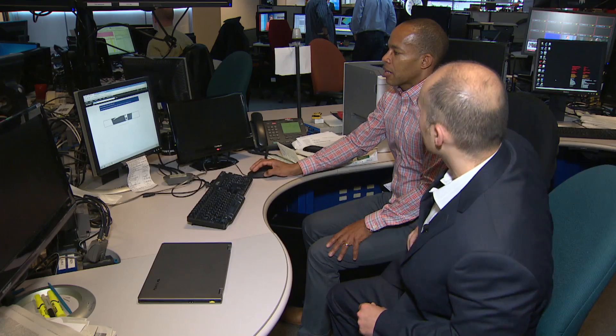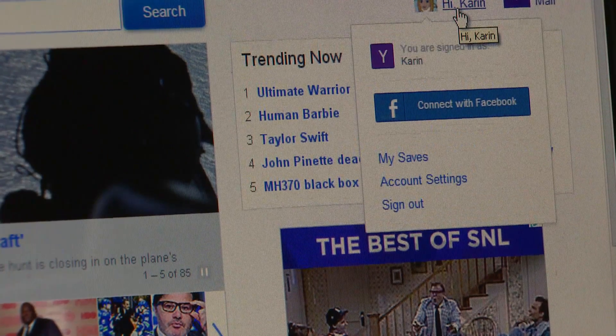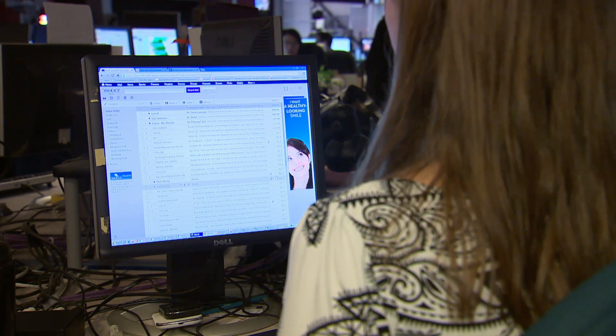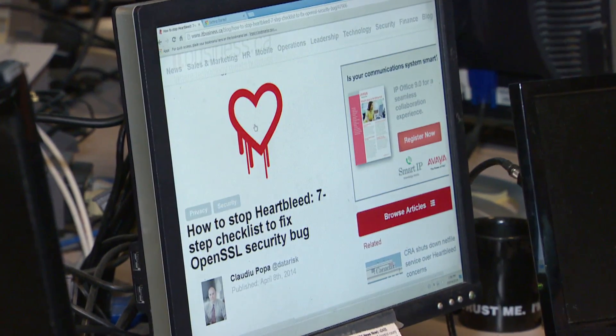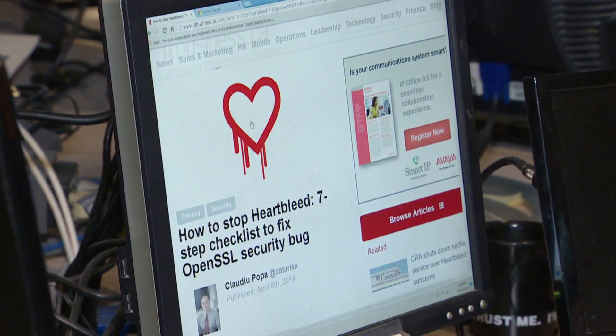The programming error was in a suite of free software many websites use for secure internet transactions — everything from email to online shopping. Part of the program called the heartbeat extension can inadvertently bleed huge amounts of sensitive information, thus the name: the Heartbleed bug.